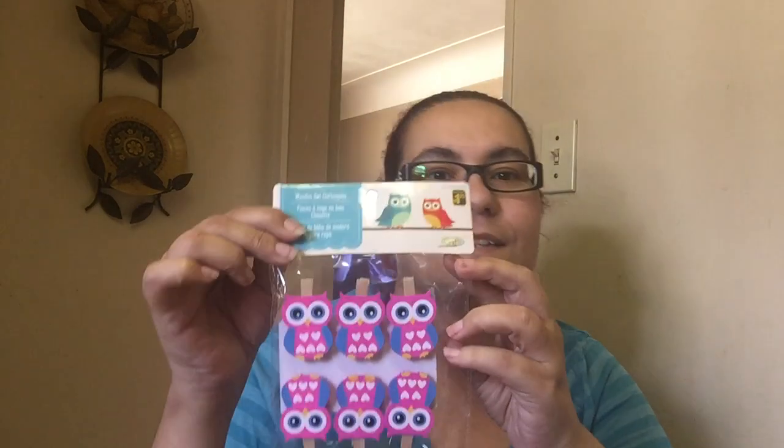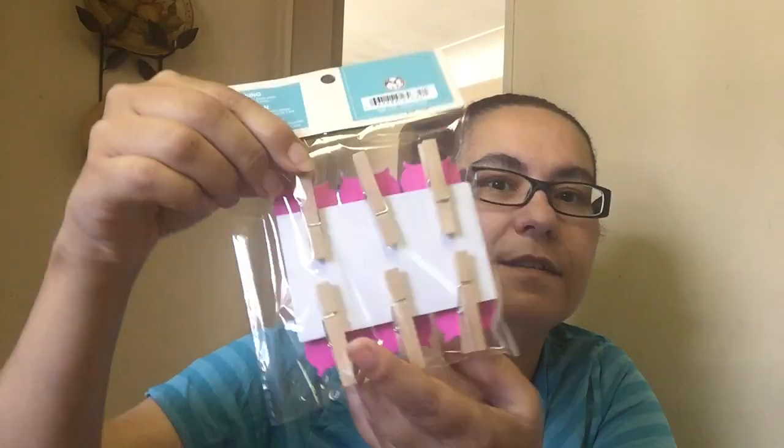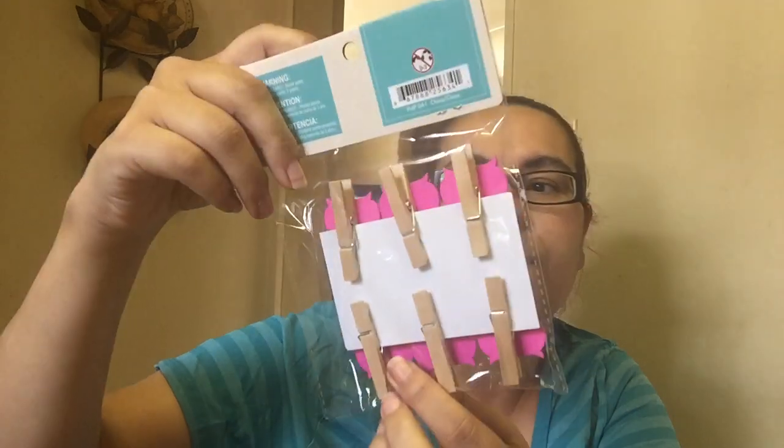Then I did pick up this — I couldn't leave this behind. I love owls. They're wooden owl clothespins. Look at that, it's a nice springy color, pink and blue. So you can use that anywhere, like in a pocket letter or anything. I found that these were so cute, and they're only $1.25.